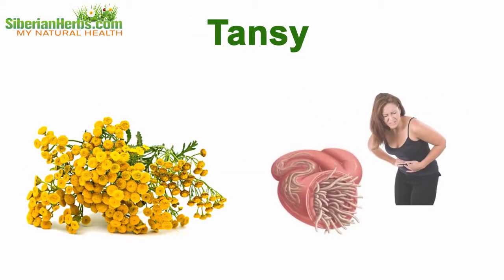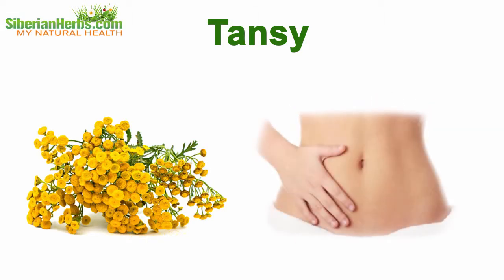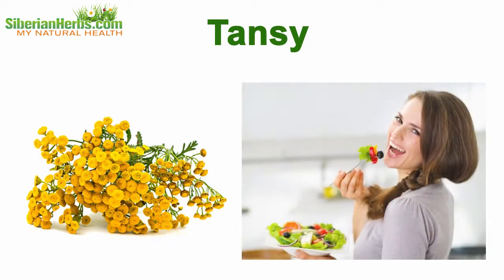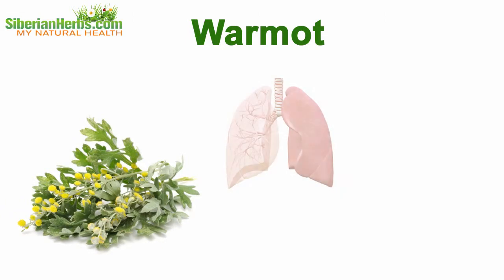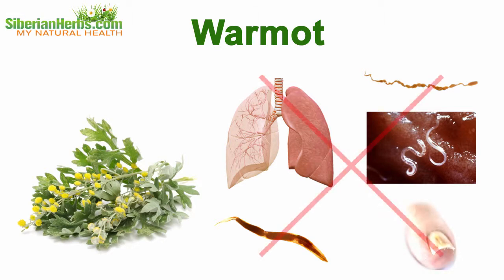Tansy is used against worms living in the digestive tract. It helps overcome nausea and amenorrhea, regain digestive system functioning, and restore a good appetite. Wormwood is efficient against numerous parasites living in the respiratory, nervous, and digestive systems, the blood circulation system, and in nails.